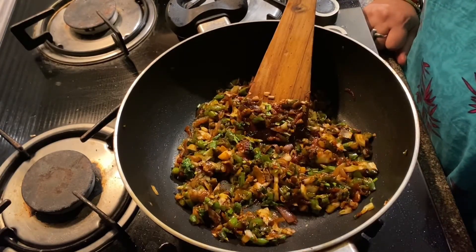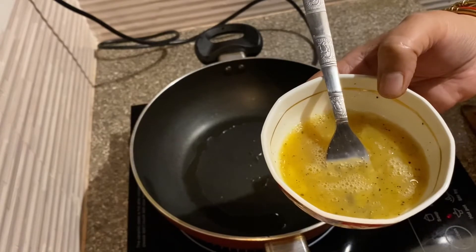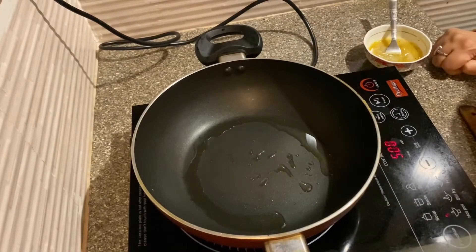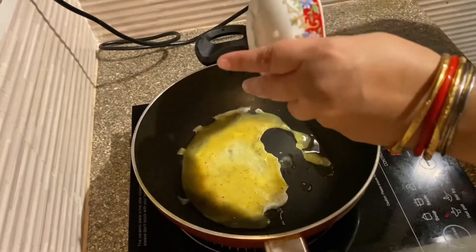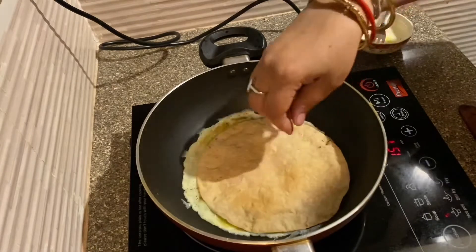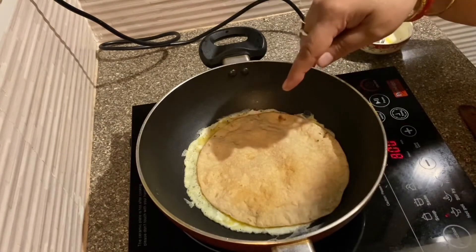Stuffing ready. Black pepper and salt. We add some salt.